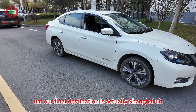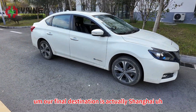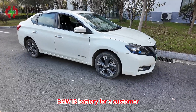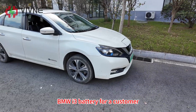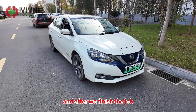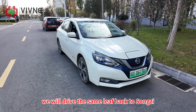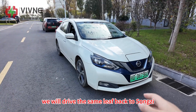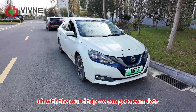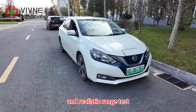Our final destination is actually Shanghai, where we will be replacing a BMW i3 battery for a customer. We will first drive to Yuyang Airport, and after we finish the job, we will drive the same Leaf back to Songzhi. With the round trip, we can get a complete and realistic range test on the highway.